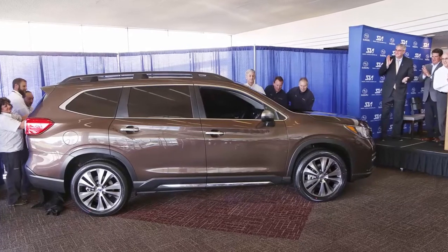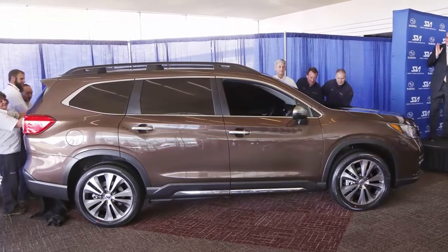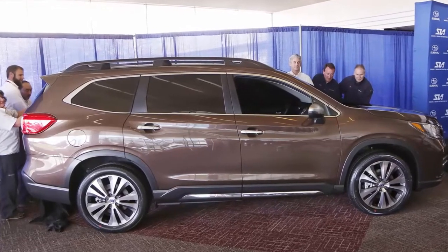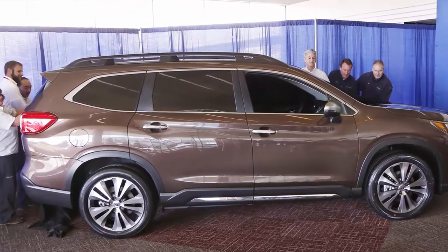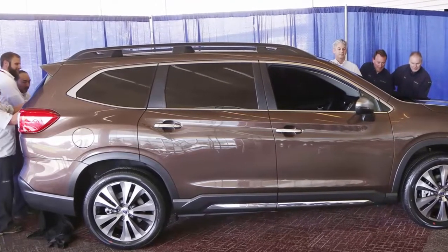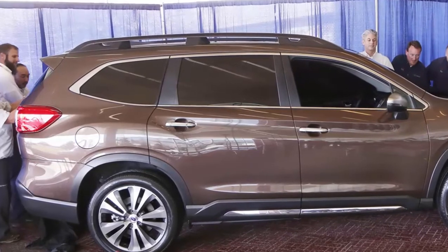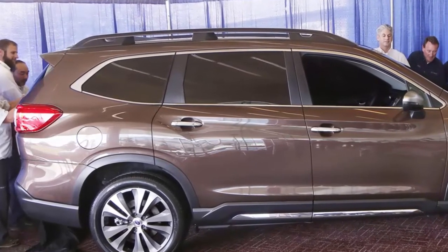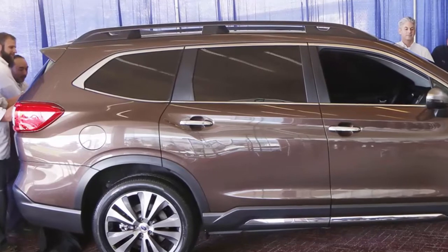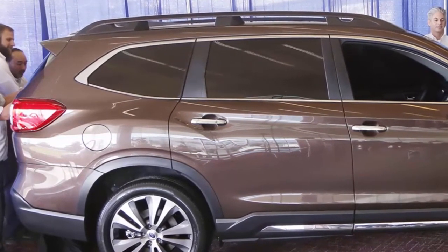Official production of the Subaru Ascent, a new three-row SUV that will seat up to eight passengers, began at Subaru's Lafayette, Indiana plant. The addition of the vehicle to the production mix signifies approximately 200 new jobs and $140 million in equipment and expansion investments. The Ascent joins three other Subaru models produced at the plant: Outback, Legacy and Impreza.